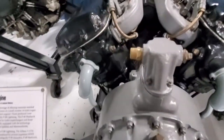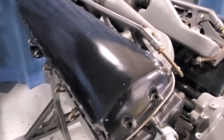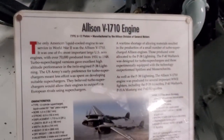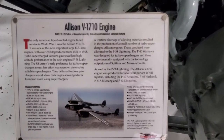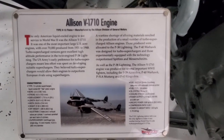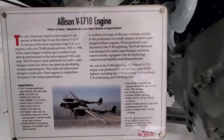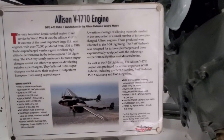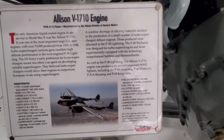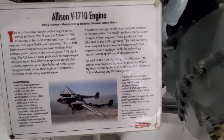Wow, look at that thing — the shaft for the propeller. Over 70,000 of these engines were produced from 1931 to 1948. It was used in the P-38 Lightning, P-39 Air Cobra, P-40 Warhawk, P-51 Mustang, and P-63 King Cobra.